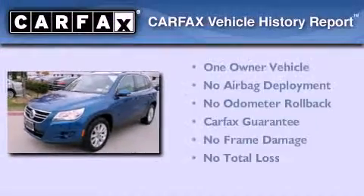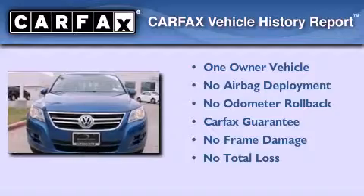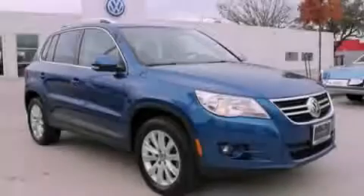This Volkswagen has had only one owner, and it qualifies for the Carfax buyback guarantee. Call now to find out how you can own this breathtaking automobile.